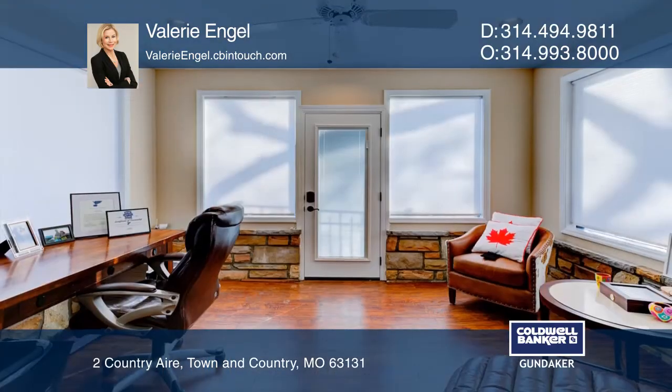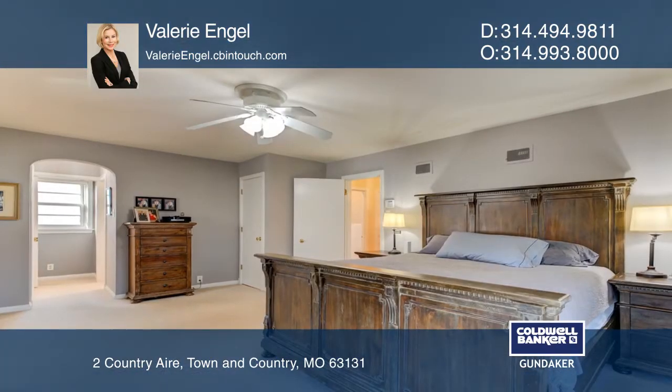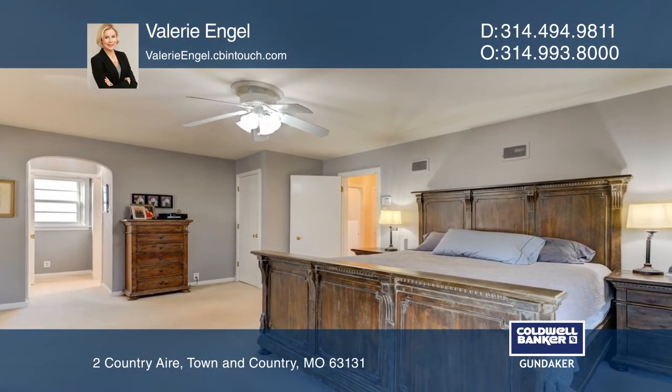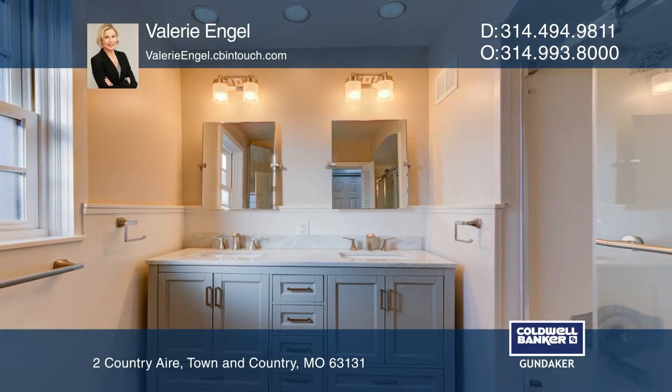The family room features French doors that lead out to a spa-like backyard with a pool, hot tub, and a tiered deck. Relax in the master suite, offering a separate office and sunroom.